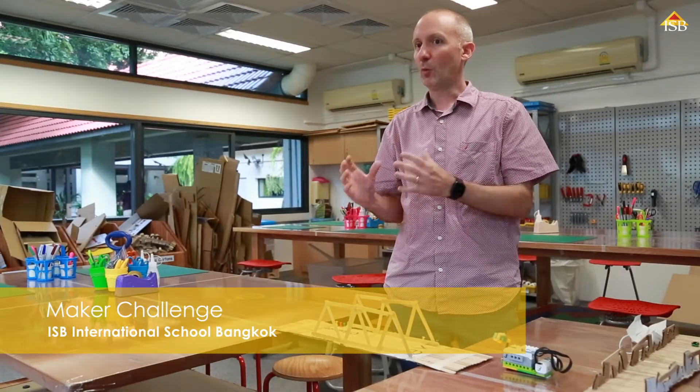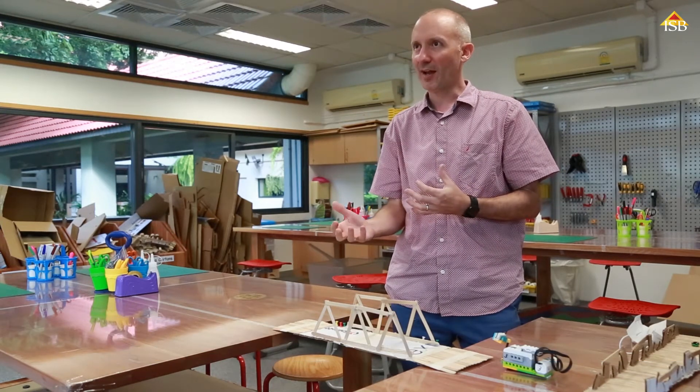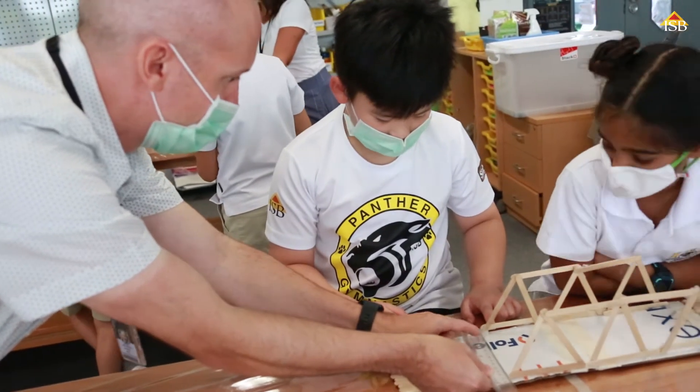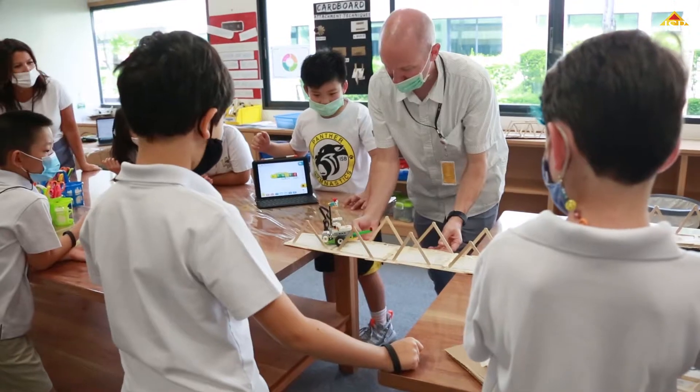Maker Challenges don't have one solution, there are multiple solutions to it. So students have to design a solution, they have to test it out and see if it works, evaluate it and of course improve it. It's fun, it's exciting, it's a very engaging learning experience for students.